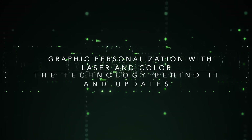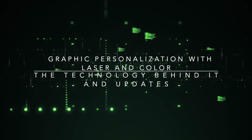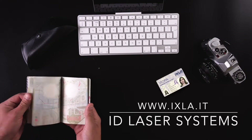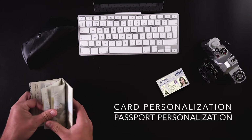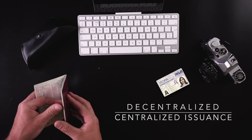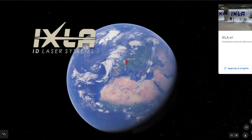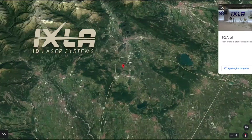Hexler is a technology partner specialized in the design and manufacturing of laser equipment for secure credential personalization of cards and passports, covering both decentralized and centralized issuance with laser and retransfer inkjet technology. The company's headquarters is based in Northern Italy, in the province of Turin.